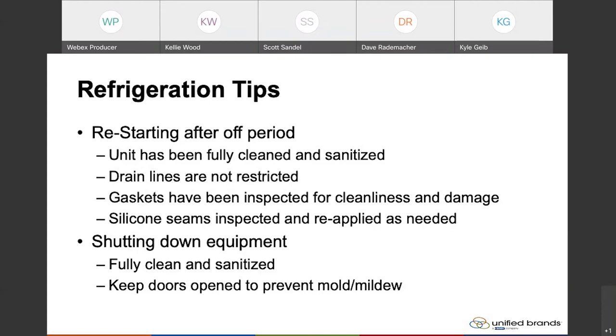Other things include ensuring that your drain lines are not restricted — the condensation lines running from the evaporator coil inside of the refrigerator. You want to make sure that those are clear so that when you start the refrigerator up, you're not having any condensation backing up or liquid flowing onto the floor as the unit starts to produce condensation.